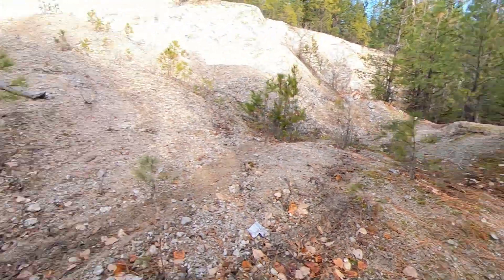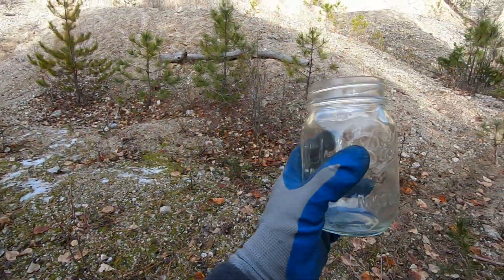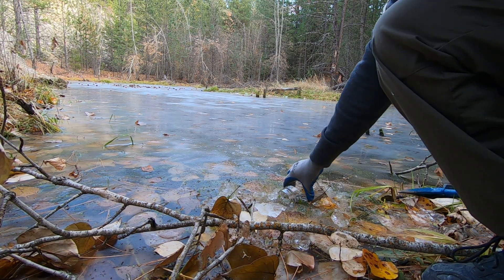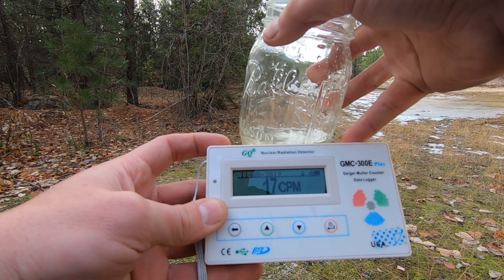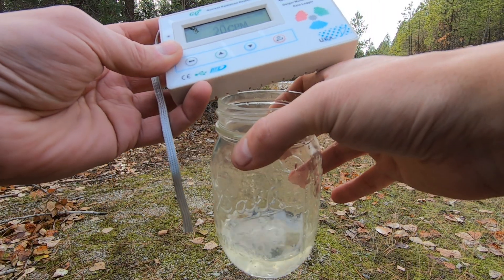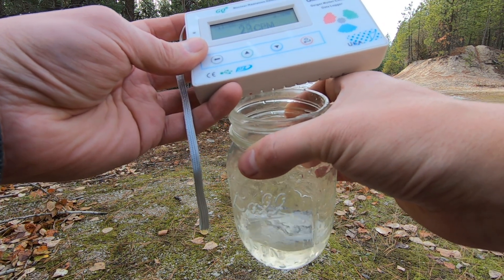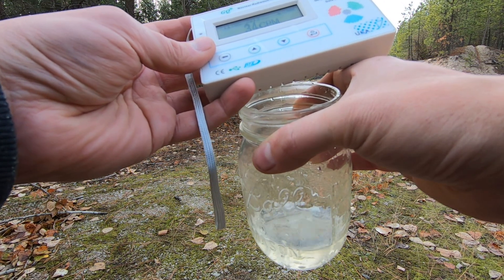There's a little pond over here. I'm going to take the geo pick, smash a hole in the ice, collect some water, and see if it's radioactive at all. Nothing ridiculously high is coming off of it, which means it's safe — I'm just kidding, I'm not making a cocktail out of this. The water doesn't appear to be radioactive, so there must not be many uranium deposits leaching into the water. That's kind of cool.